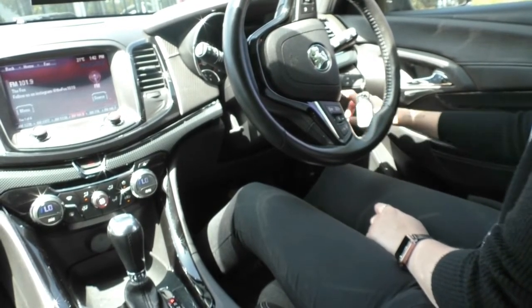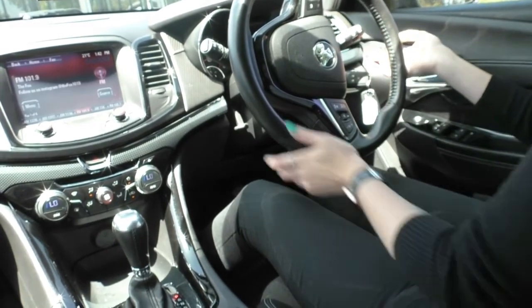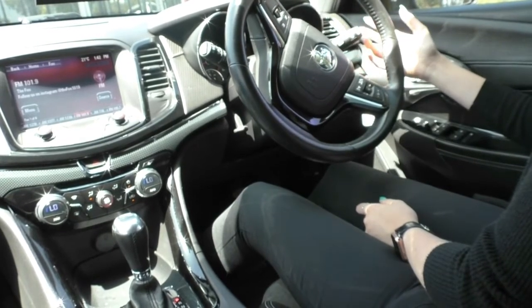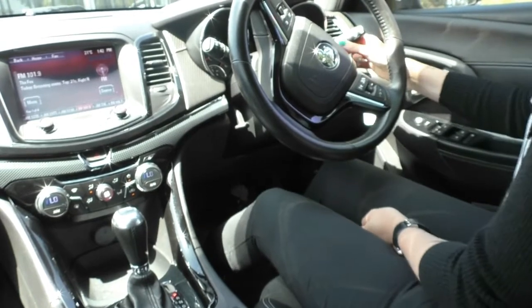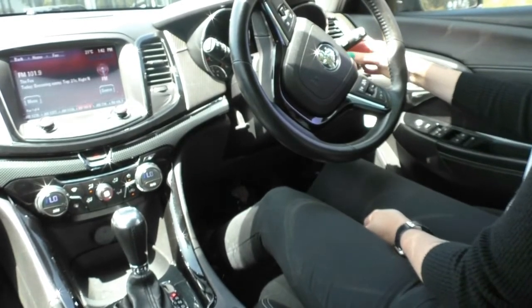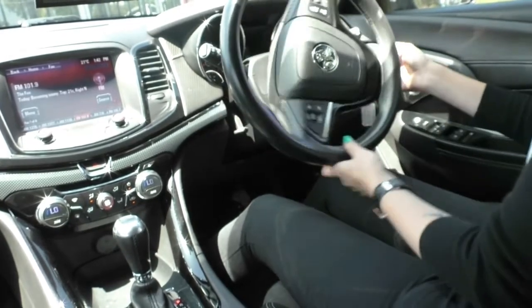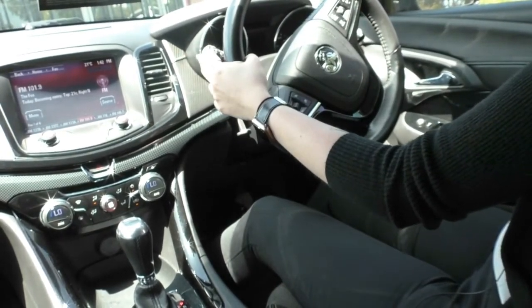Next to that you do have your brightness control for your cluster as well. On the right-hand stalk you do have your high beams and indicators, your odometer settings, and a little menu to flick through your centre screen in your cluster. On the left-hand stalk you do have your washers and wipers for the front and the rear.